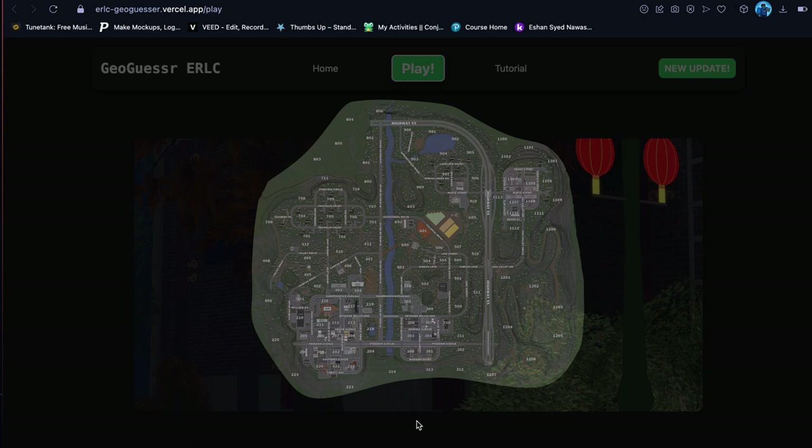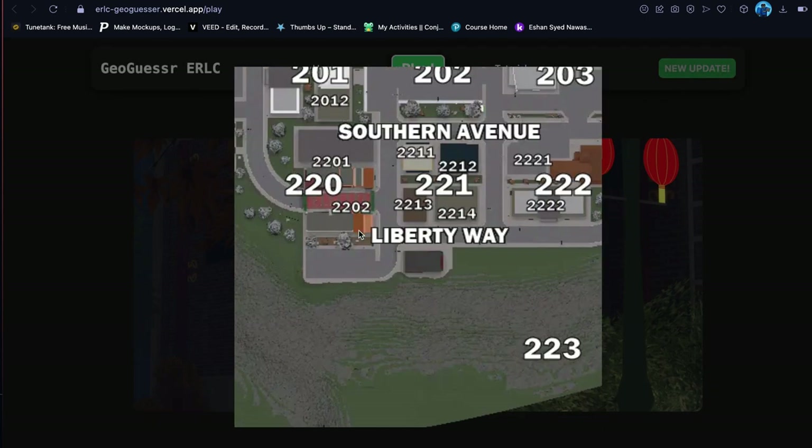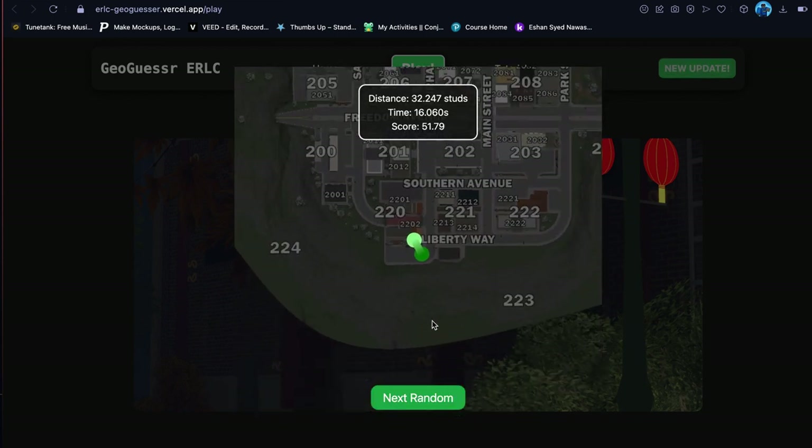I think this is Chinatown — this is like the back of a Chinatown building, probably the back, kind of here maybe. Let's look there — oh it was actually a little farther back.